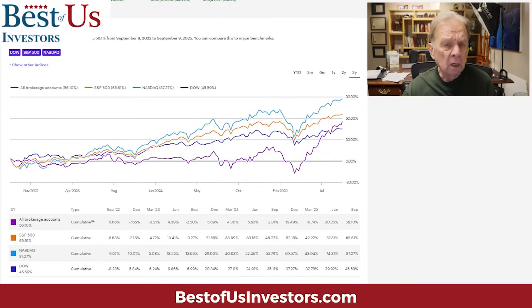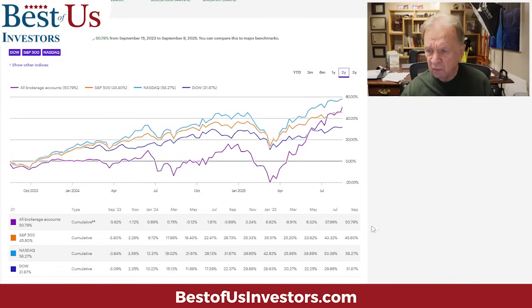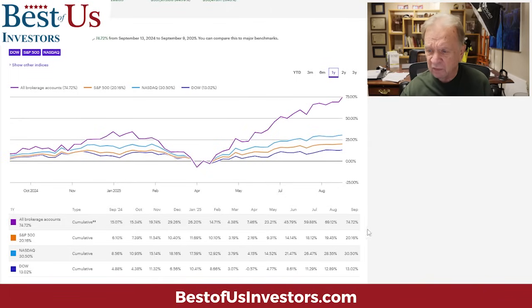This is my stock portfolio — what Morgan Stanley through E-Trade provides me. I'm going to walk you through the performance over the last three years: my portfolio gave me a 56% return, the S&P was 65%, the Nasdaq was 87%. Over two years, my portfolio gave me 50%, the S&P 45%, the Nasdaq 58%. Over one year, my portfolio gave me 74%, the Nasdaq 30%, and the S&P 20%.